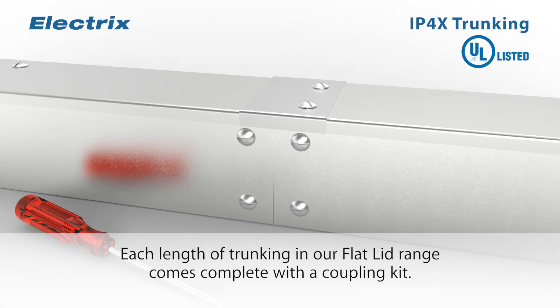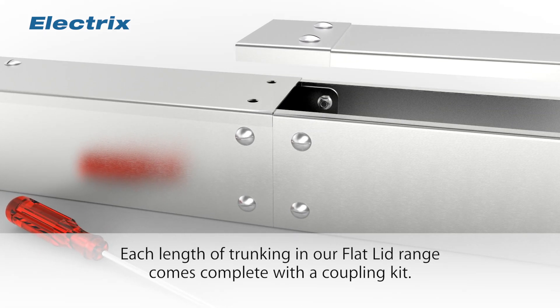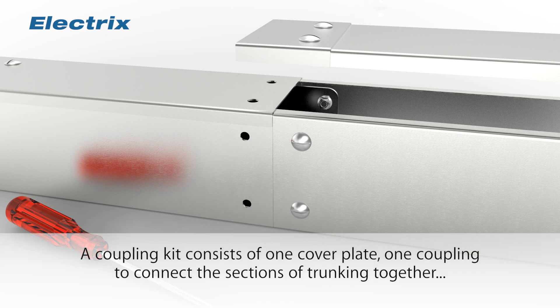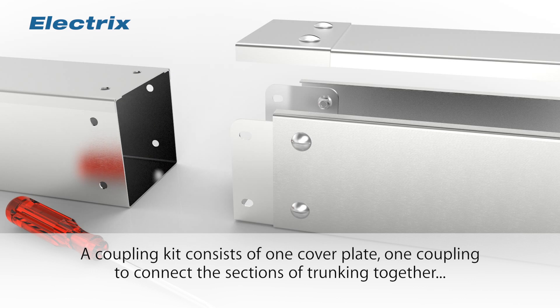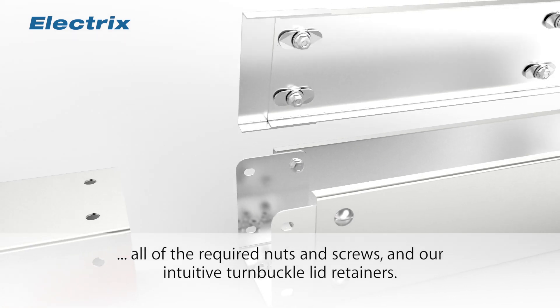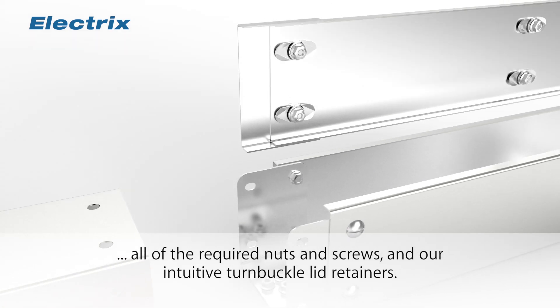Each length of trunking in our flat lid range comes complete with a coupling kit. A coupling kit consists of one cover plate, one coupling to connect the sections of trunking together, all of the required nuts and screws, and our intuitive turnbuckle lid retainers.